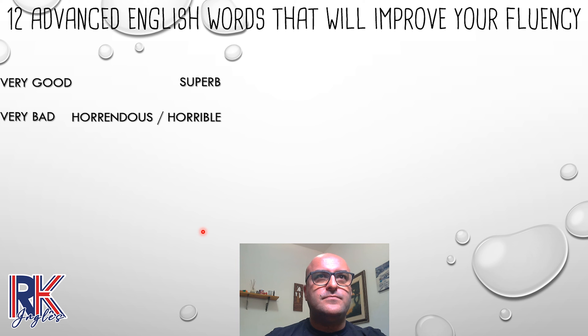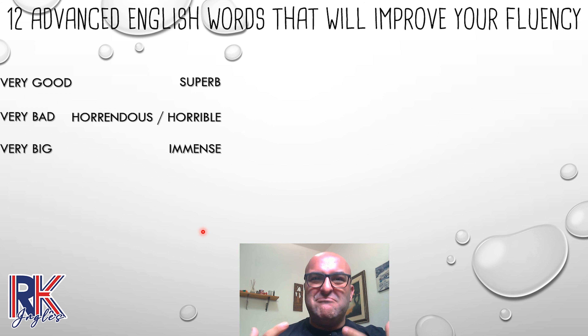The next one: 'very big.' Something very big — maybe a building or maybe some food. Instead of 'very big,' you say 'immense.' I saw that guy in the restaurant eating an immense amount of food instead of a very big amount of food. Even comparing the two, if you say 'very big' the impact is there, but 'immense' has this incredible impact on your sentence. You can really express yourself much better with that.